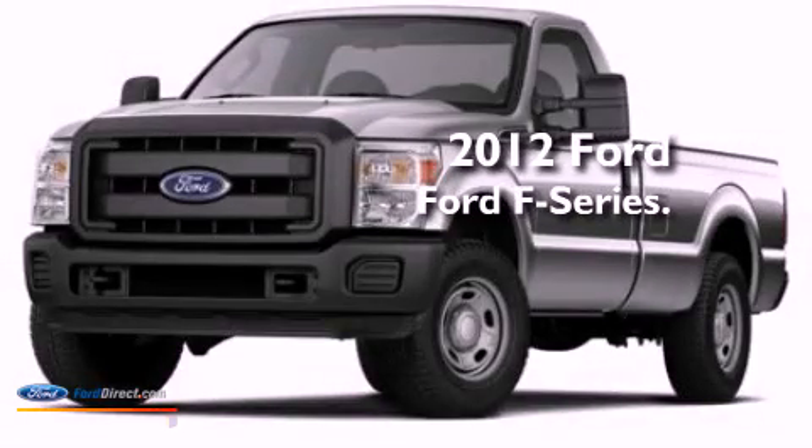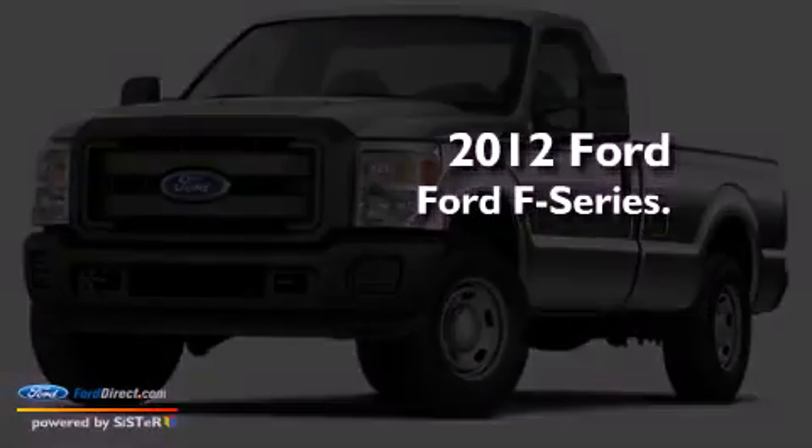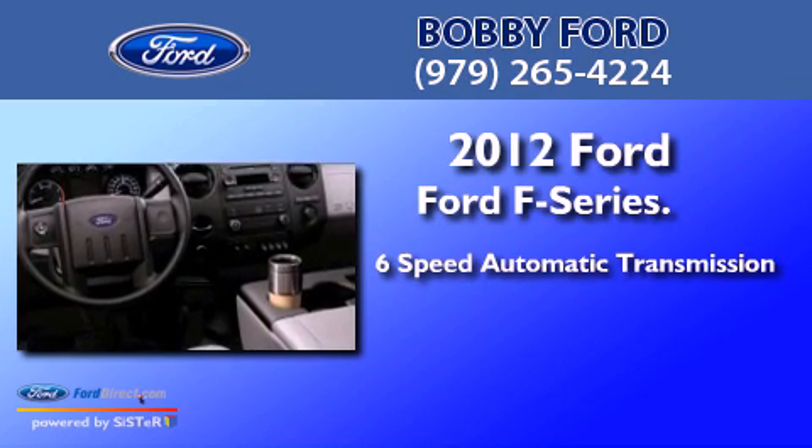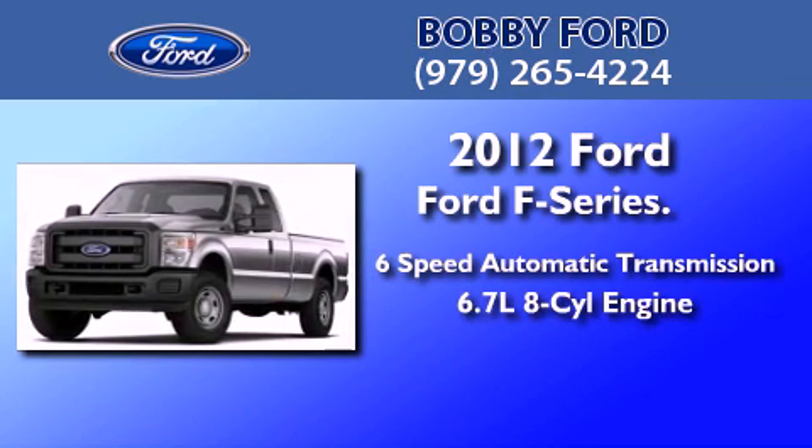This is a brand new 2012 Ford F-Series. This truck has a 6-speed automatic transmission and a 6.7-liter V8.